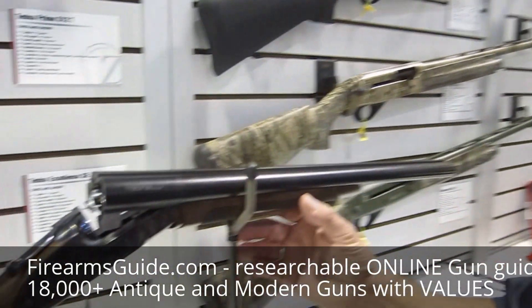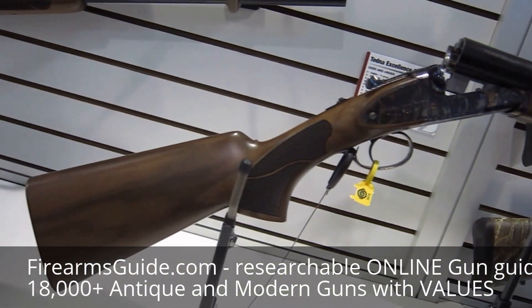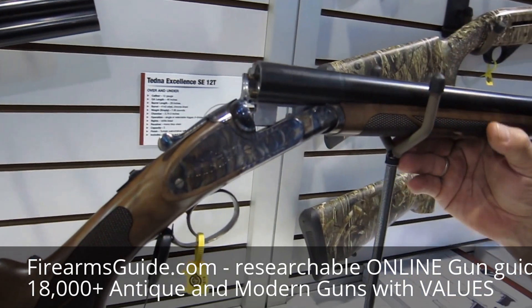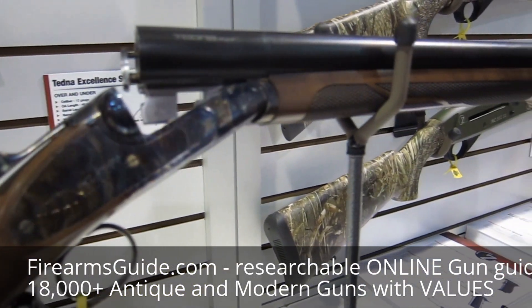Hey, this is Mike Ferruccio with Zenith Firearms, and we're here with one of our new imports for 2016. This is a shotgun made by Tedda — it's a fairly new shotgun in Turkey. They're going to be making this coach gun for us, as well as a few others. They specialize in beautiful over-and-under and side-by-side shotguns.